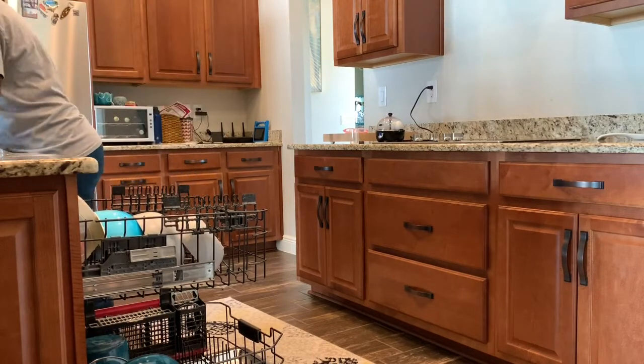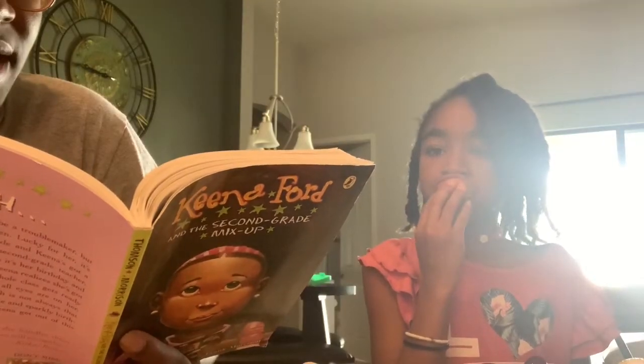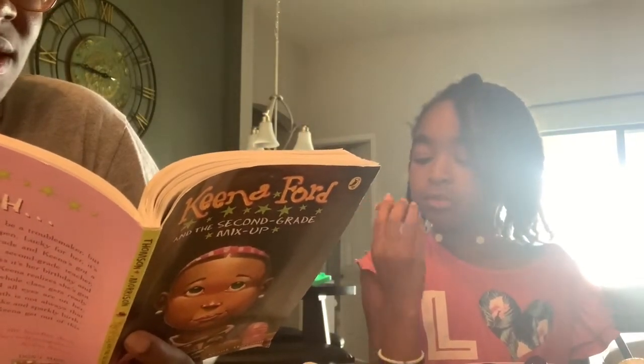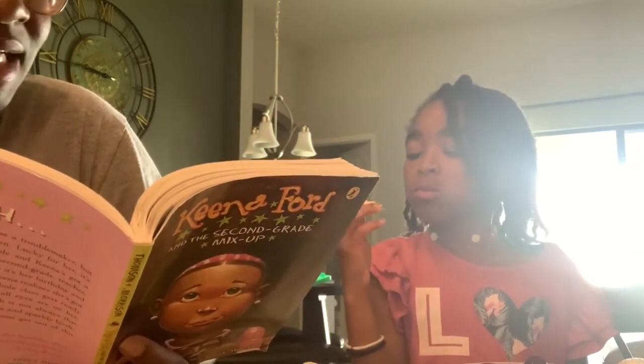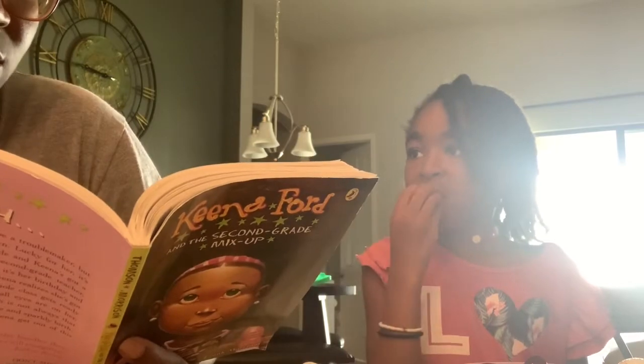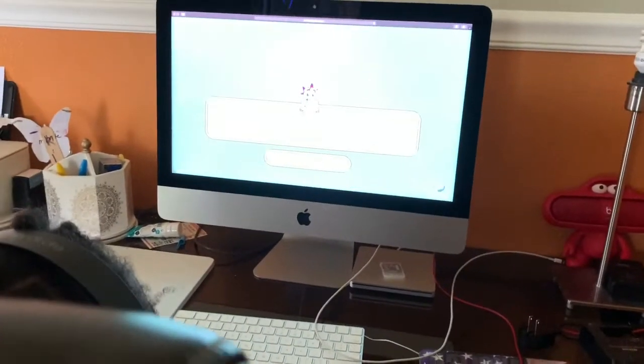Now we're all ready for lunch. I usually don't eat lunch when she does — we typically do our read-aloud time during lunchtime and then I eat lunch a little bit later in the day. Today after lunch she wanted to do some more math, so she got right back on Prodigy.